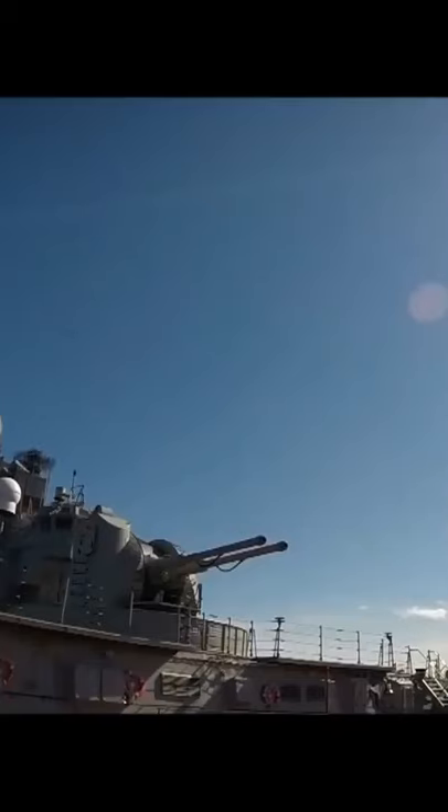And 102 RBU-1000 rockets. Peter the Great has 4 nuclear reactors and 2 auxiliary boilers, enabling the ship to reach speeds of up to 31 knots.